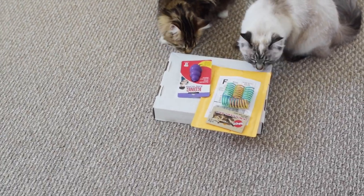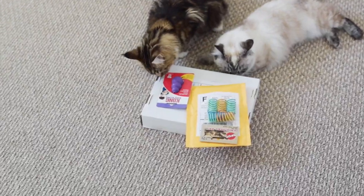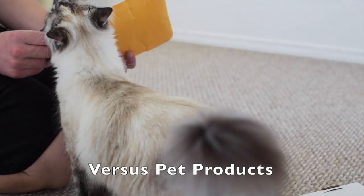Hello everyone. We got some stuff today for the cats and the mail, and we're going to go ahead and open it now. This is from Versus Pet Products.